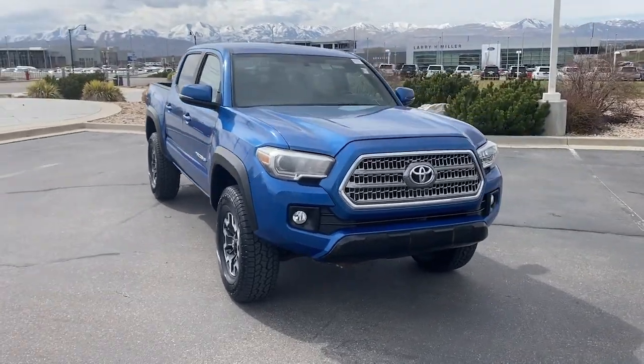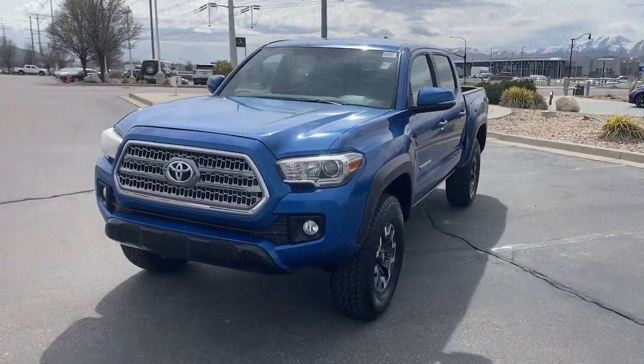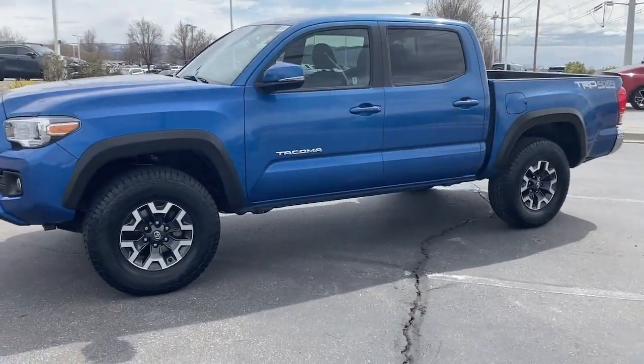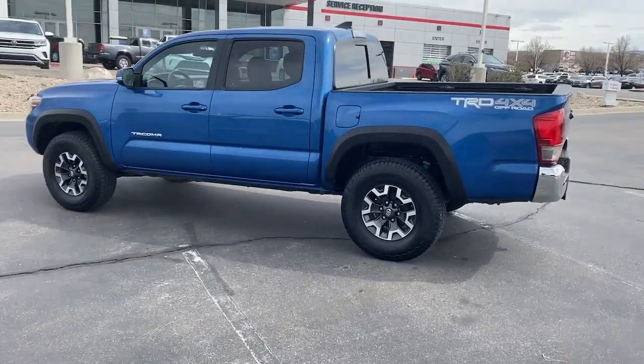Picture yourself in the 2017 Toyota Tacoma. This vehicle is an outstanding buy with fewer than 90,000 miles on the odometer. You'll be comfortable, connected, and focused on the road or trail ahead in this capable Tacoma.